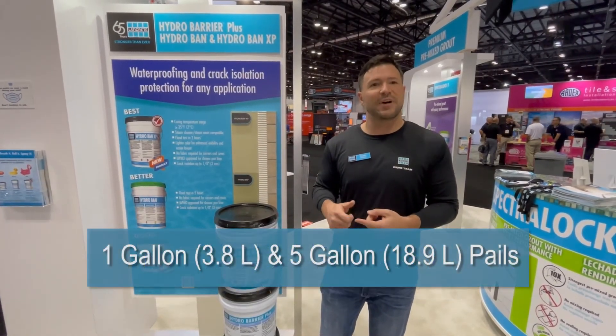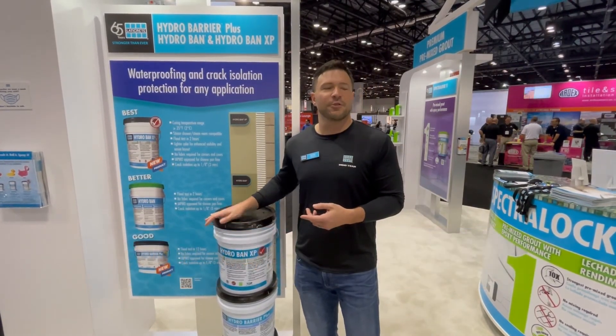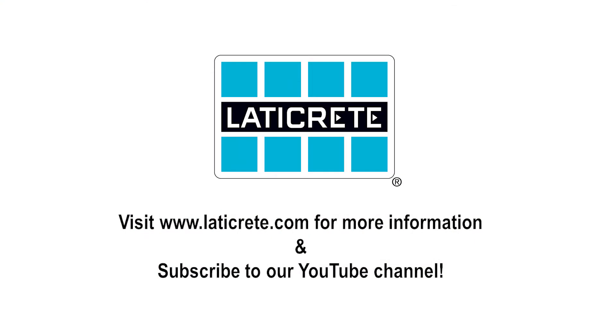It'll come in one gallon and five gallon configurations, and it'll be available starting in mid-July. For more information on this exciting launch, check back to LadderCrete.com and our various social media feeds. Thank you.